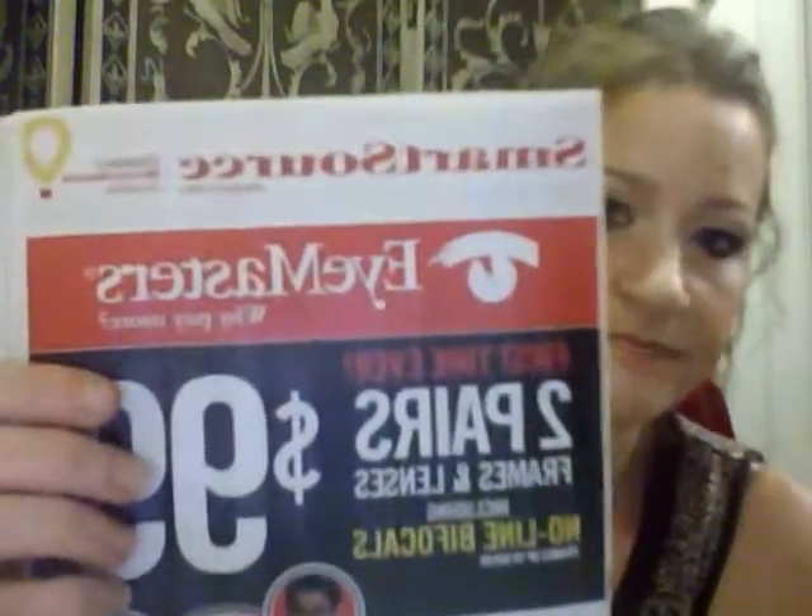The second one that usually comes is Smart Source — this is what it looks like. Smart Source has a bunch of coupons; this is probably my favorite insert that comes in the paper. It's obviously not going to be the same every Sunday, but it will say Smart Source across the top of it.